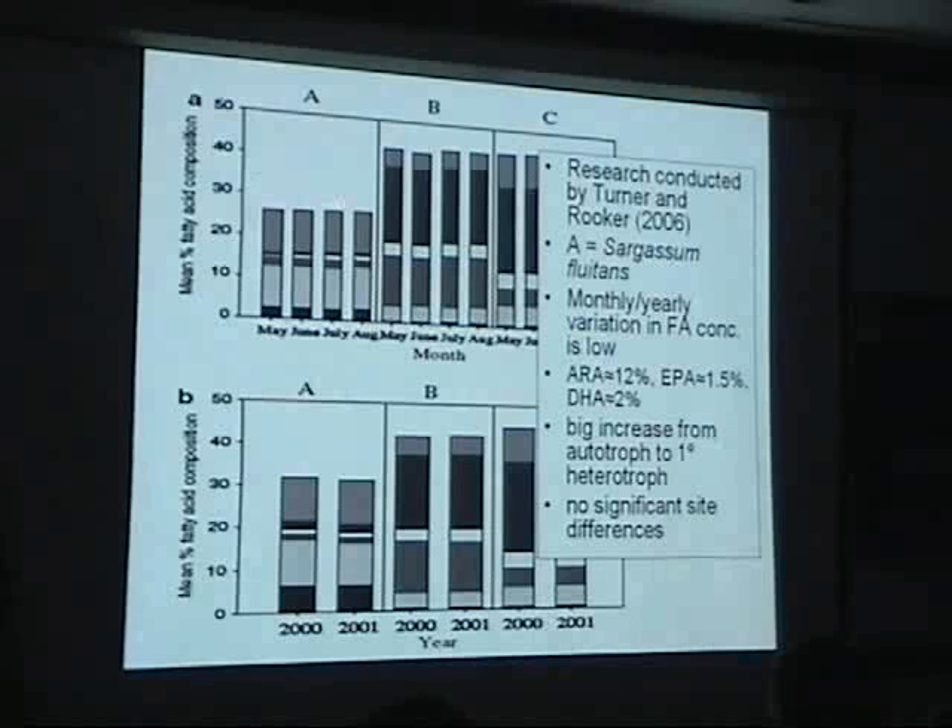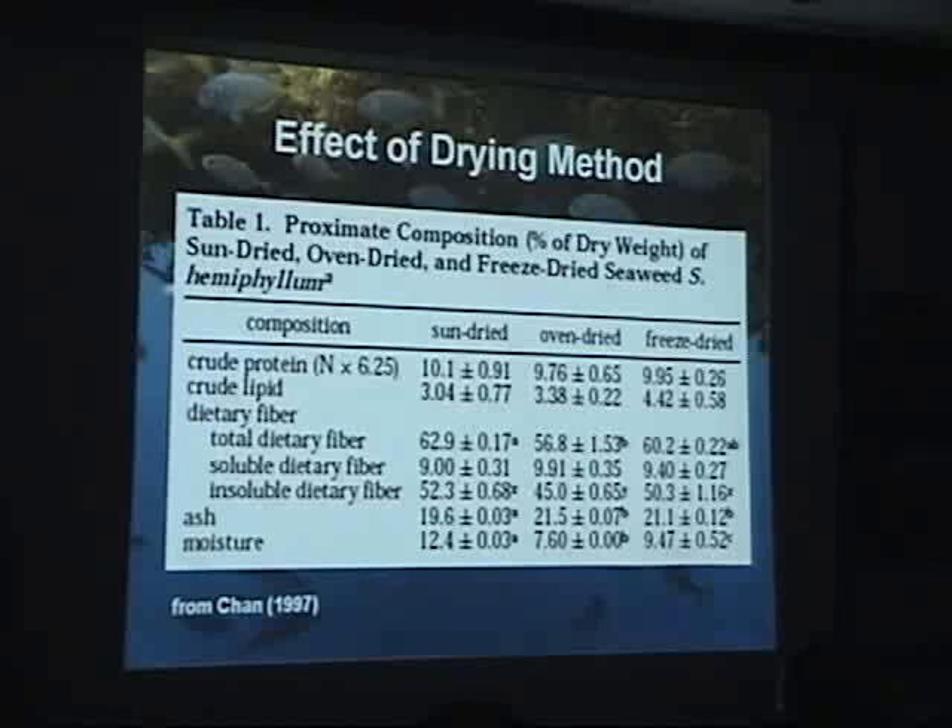What they also saw was a big increase going from autotrophs up to heterotrophs in terms of the fatty acids. But there were not really any site differences that they could see. If you're going to process this stuff and you're worried about retaining nutrients, one of the problems is how you dry the sargassum. For this particular species — sun-dried, oven-dried, or freeze-dried — as you remove more and more moisture, your protein obviously goes up. Sun-drying is a very slow process, so you have to bear that into consideration if you're going to process this somehow.